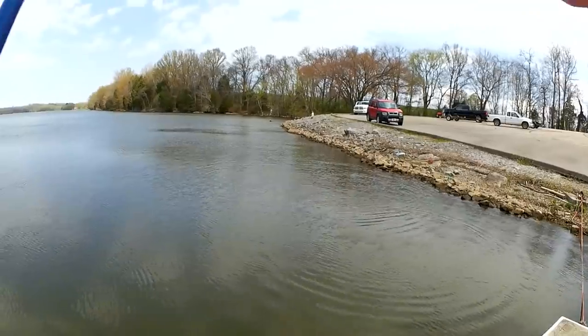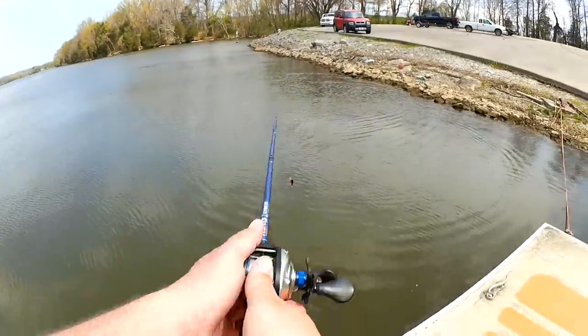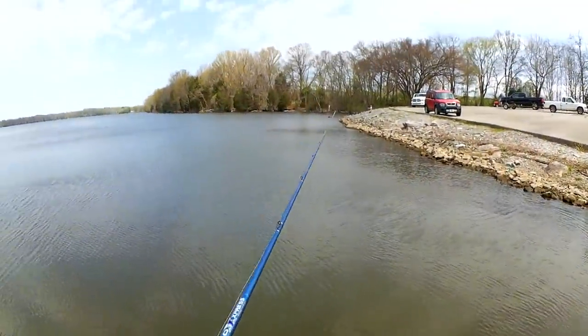It came off right there. A little bass or something. Well, that's it for the bonus clip — I did have one on but it came off.